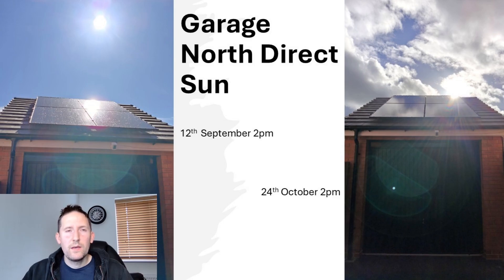Here's the reason why. Comparing a photo from the 12th of September at 2pm with the 24th of October at 2pm, you'll notice the sun position is quite dramatically higher in the September shot. This means there's direct sunlight shining on the north facing side in September, which doesn't happen towards the end of October.